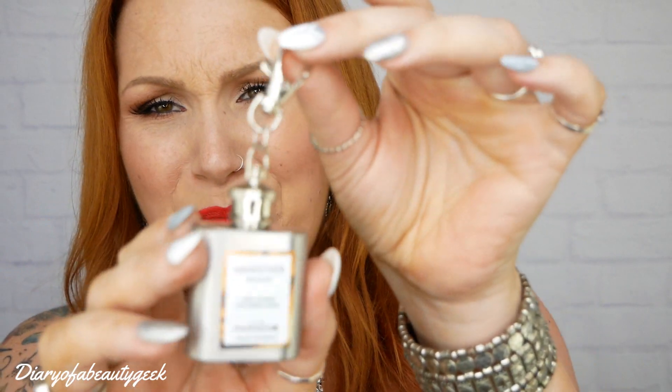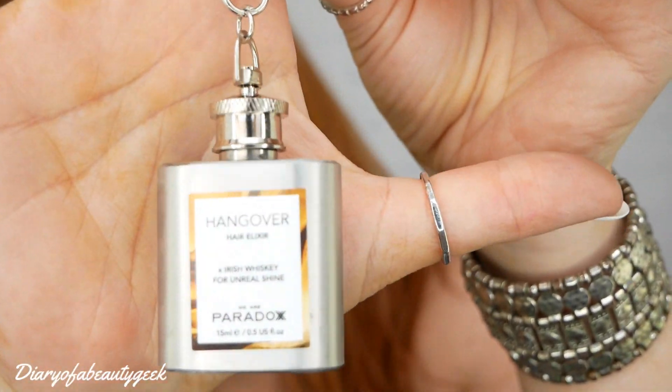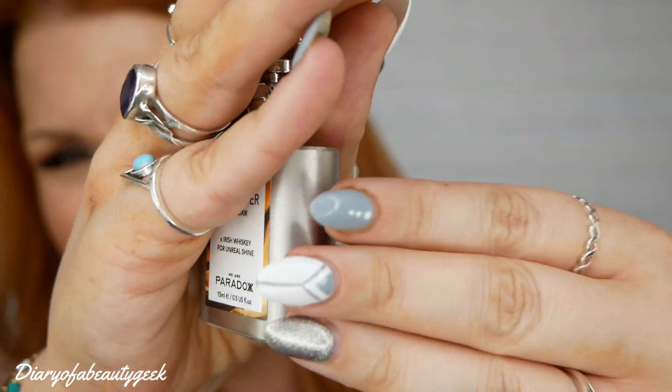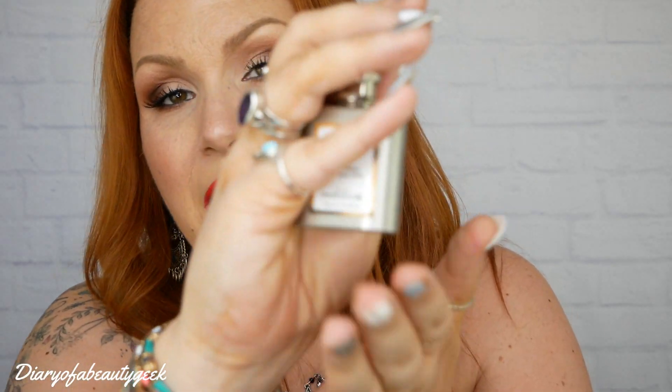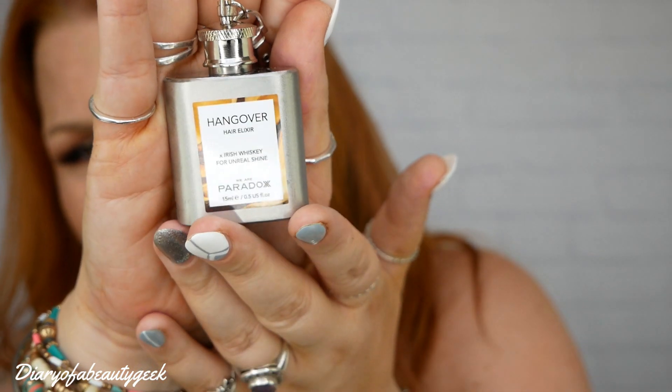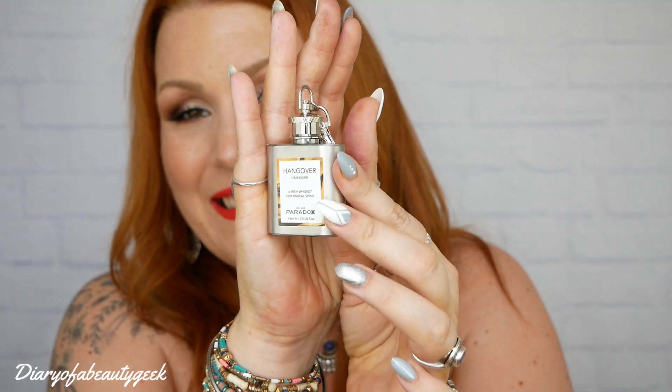Then we've got something I received in an ASOS box last month — this is Hangover Here Elixir with Irish Whiskey for Ultra Shine by We Are Paradox, 15ml. Cute little bottle — look at the packaging, that is super cute. We've got a little key ring there, that's really lovely. I still haven't used it; I've got a ton of things to use and I've been so busy over the last month or two going away.